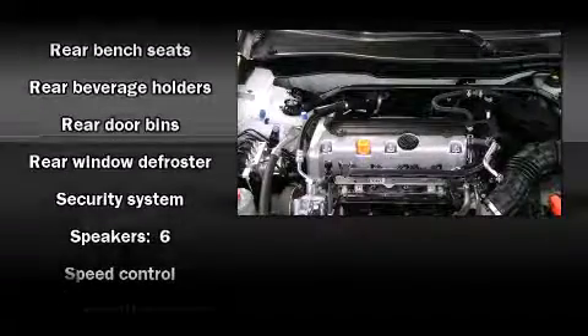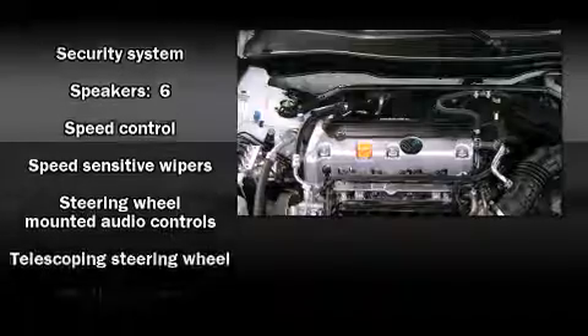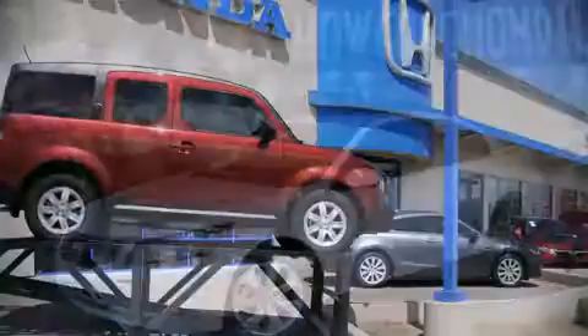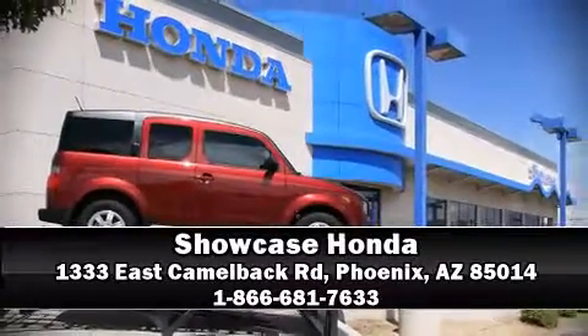A Carfax history report provides you peace of mind by detailing information related to past owners and service records. Our sales staff will help you find the vehicle that you've been searching for — please don't hesitate to give us a call.